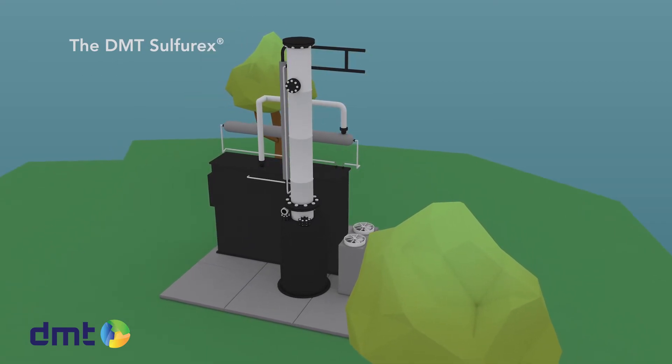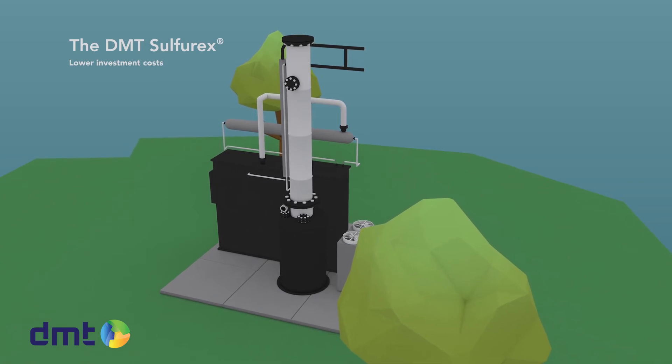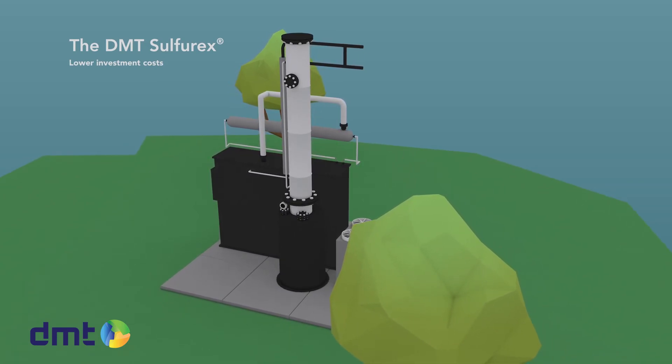For smaller systems, the single stage system is often sufficient and offers the benefit of lower investment costs.